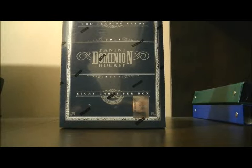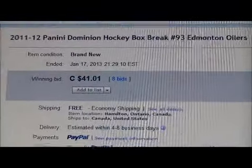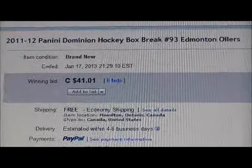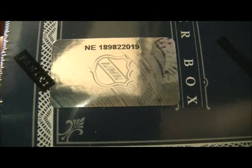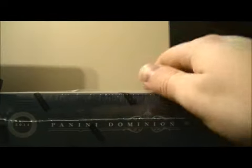Hello again everybody, welcome to our eBay box break. This is for the 2011-2012 Panini Dominion box break number 93. Here's the last name out for auction — there's Edmonton. The box number is 1-898-220-19. Best of luck everybody.